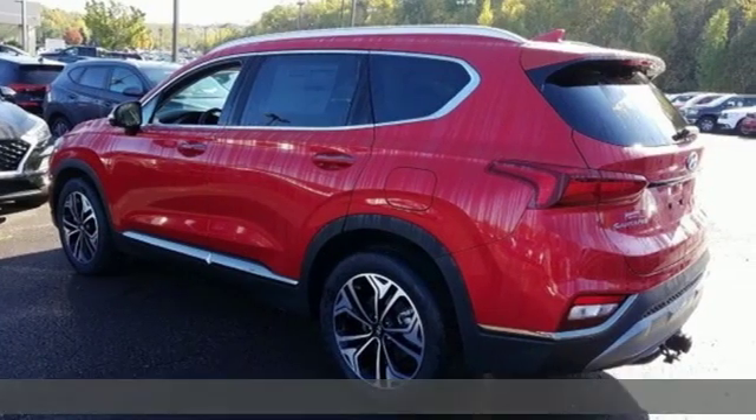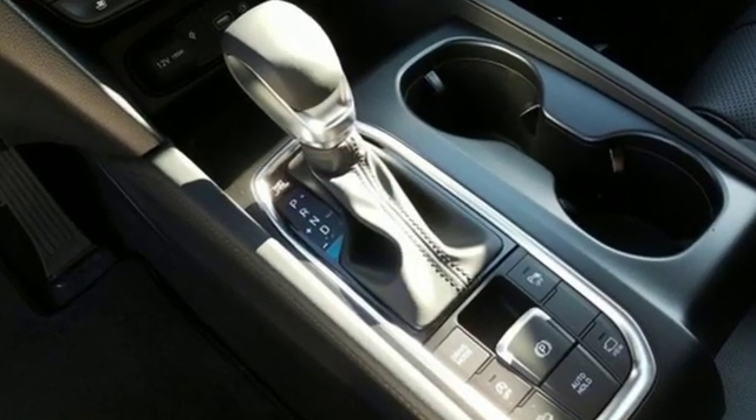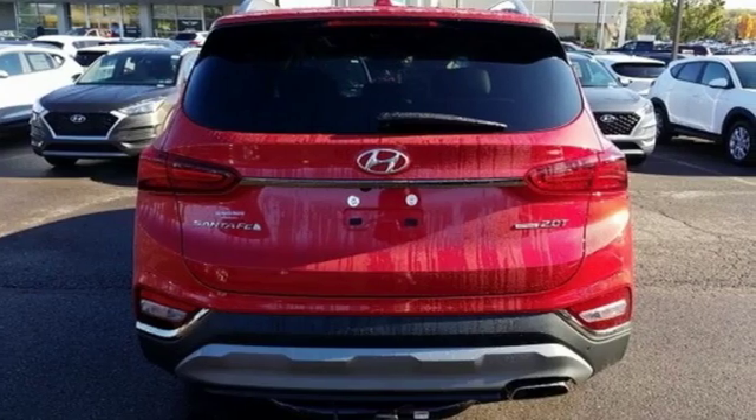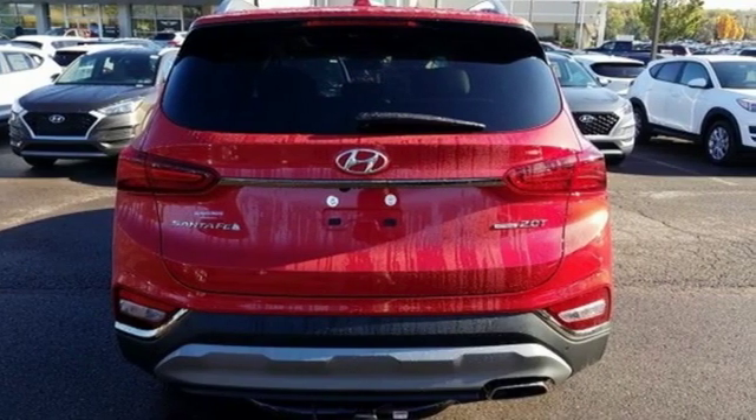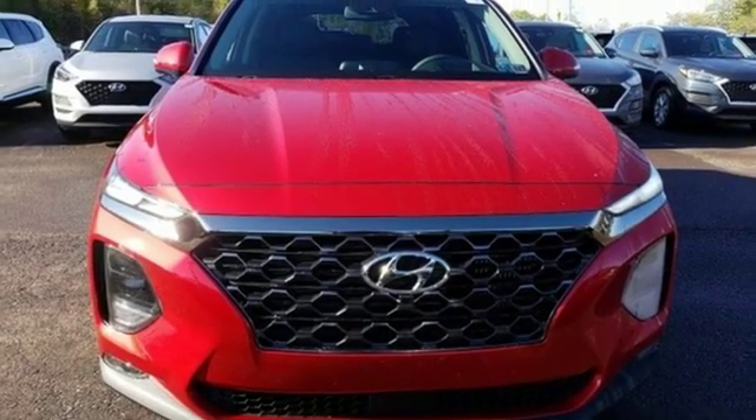It comes with the features you need and better yet: streaming audio, power heated mirrors, heated and ventilated leather bucket seats, rear parking sensors, doors and push-button start proximity key, dual zone climate control.